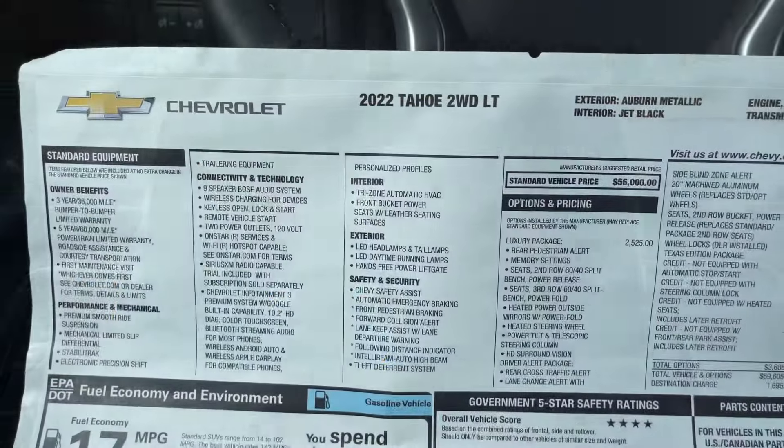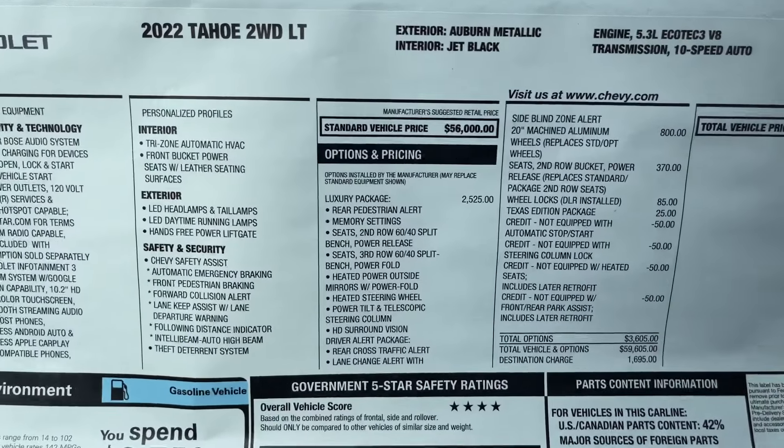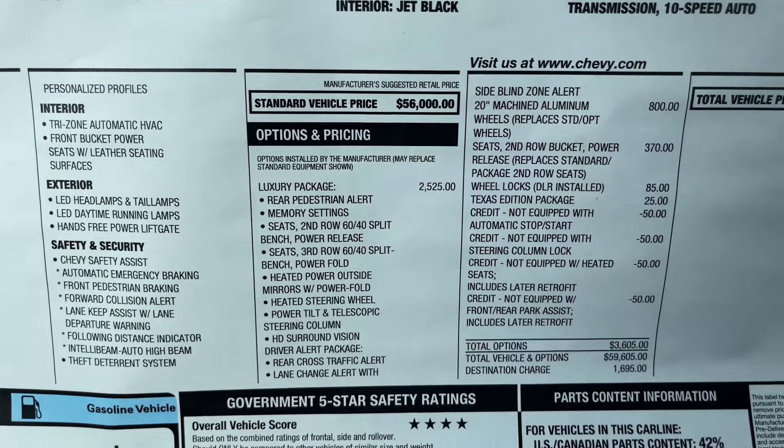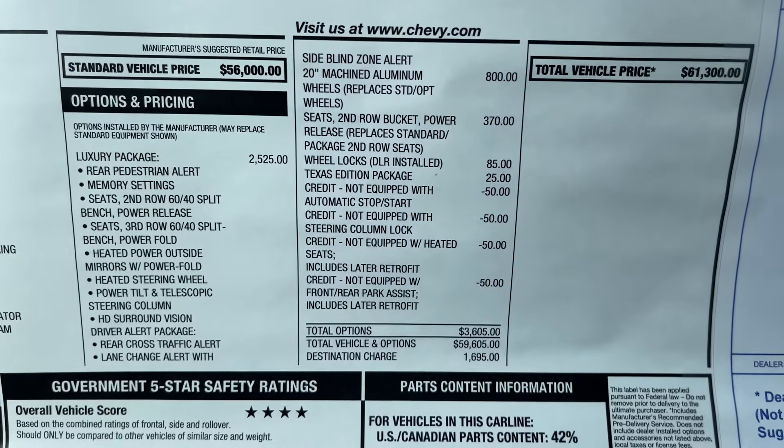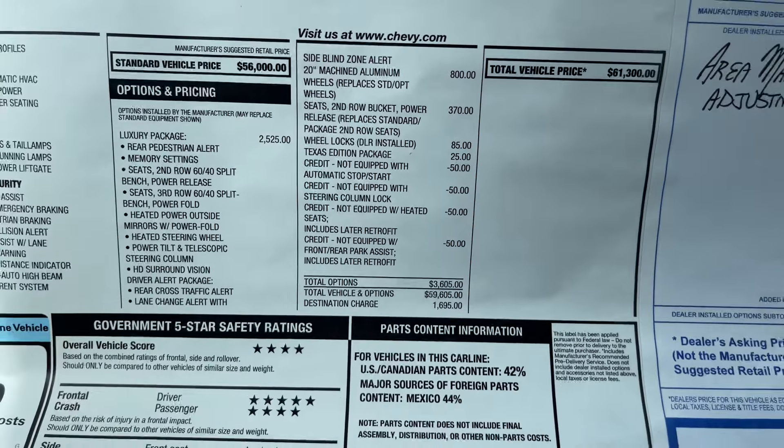On the window sticker, the standard vehicle price is $56,000. They added the luxury package, the 20-inch wheels, the second-row bucket seats, and the Texas Edition package.